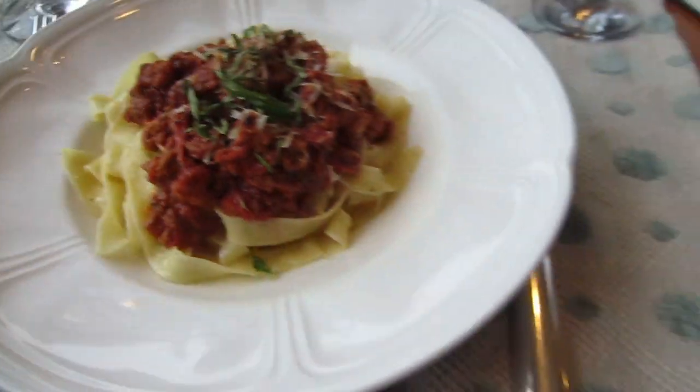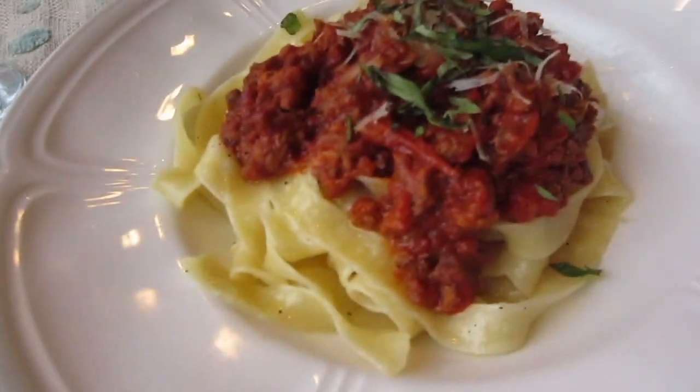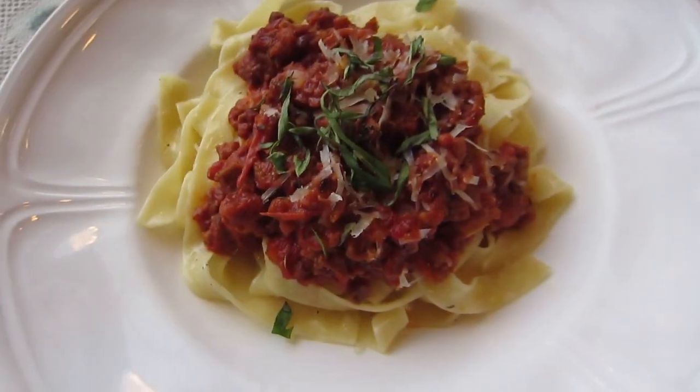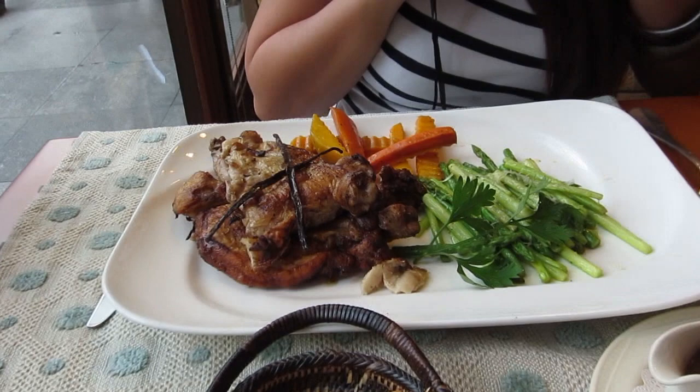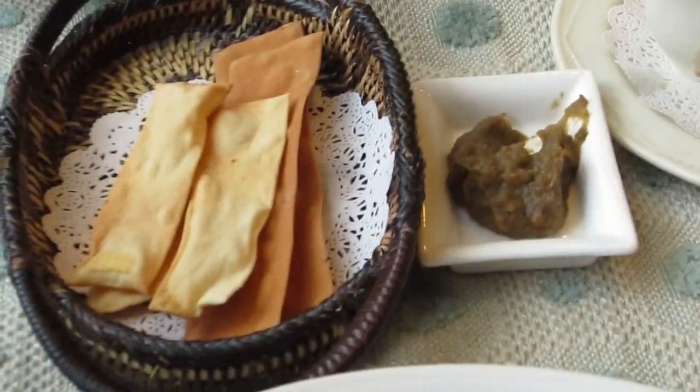This is — I forgot the name — the ragu something fettuccine. It looks so yummy. Then Elaine has the organic spring chicken. It's yummy — we have the gravy. This is so yummy.